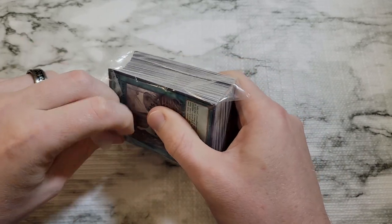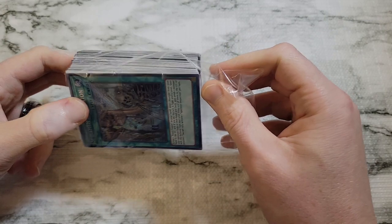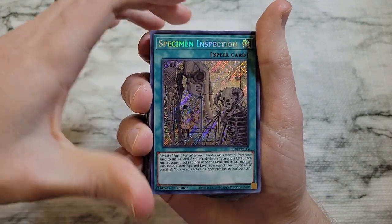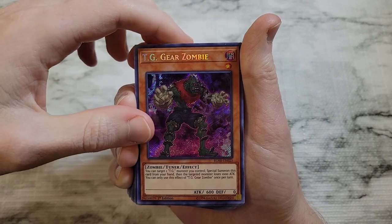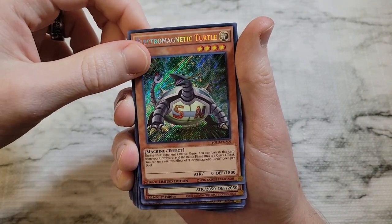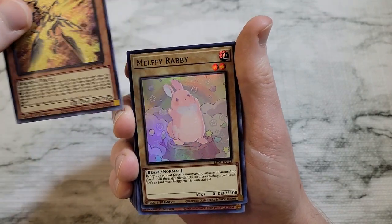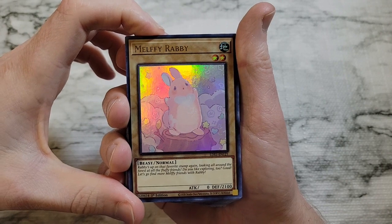Let's start going through it. Right off the bat, cards are just coming in a little plastic sleeve with no protection. We've got Specimen Inspection from Battles of Legend: Armageddon, TG Gear Zombie from Battles of Legend: Heroes' Revenge, Electromagnetic Turtle which is a secret rare from the Legendary Decks — just a limited edition promo — and Gizmek Yata, a prismatic rare out of the 2020 tin. It's a secret rare but not worth anything crazy.